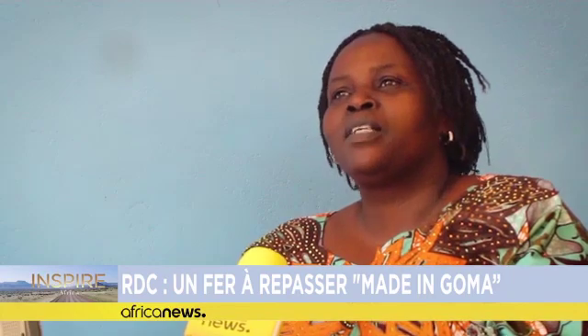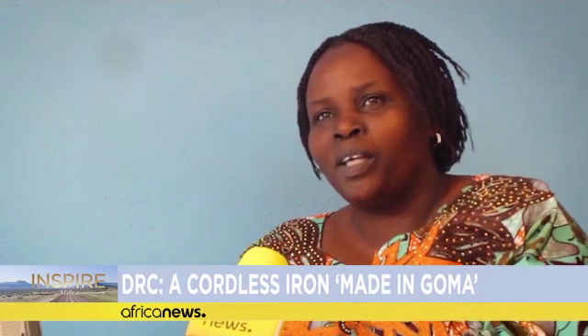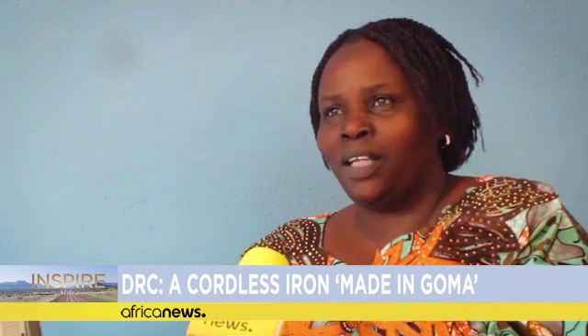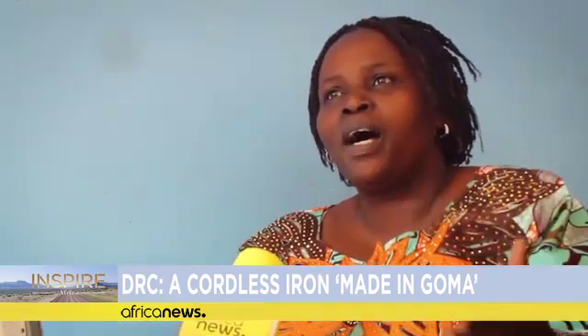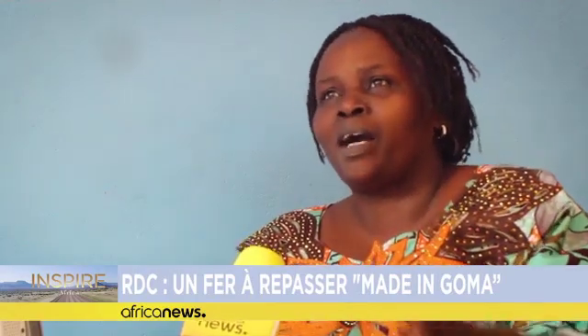Since I bought this iron, I am satisfied. In the past, I used irons that worked only with electricity or coal. But this one has a rechargeable battery. This means that even without a power source, I can now do my ironing without any problem. And this really makes it easier for us who live in areas where we rarely have access to energy.